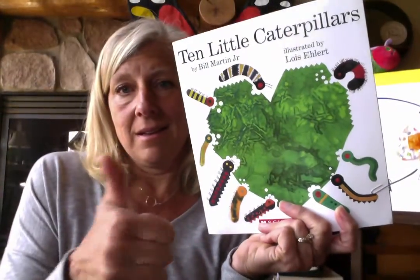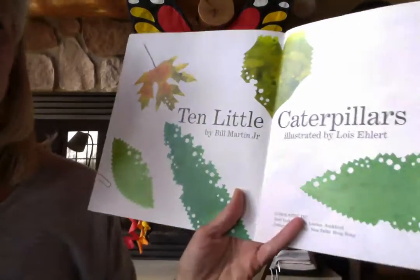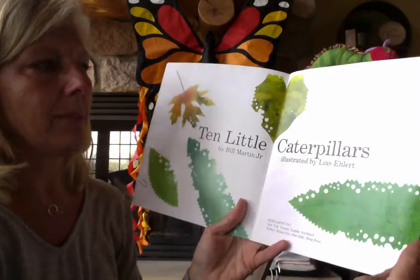Let's try that one more time. Are you ready? Face your hand this way, with the back toward the person that you're doing your sign language numbers to. One, two, three, four, five, six, seven, eight, nine, and ten. Let's use those numbers today as we read our book, The Ten Little Caterpillars, written by Bill Martin and illustrated by Lois Aylert.